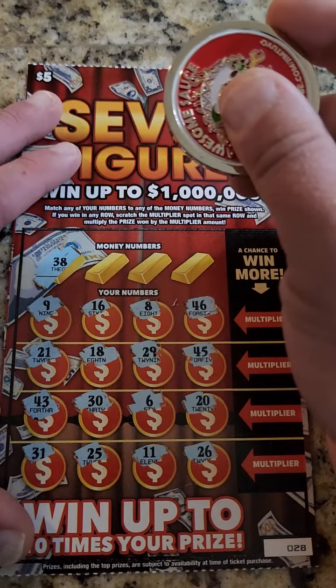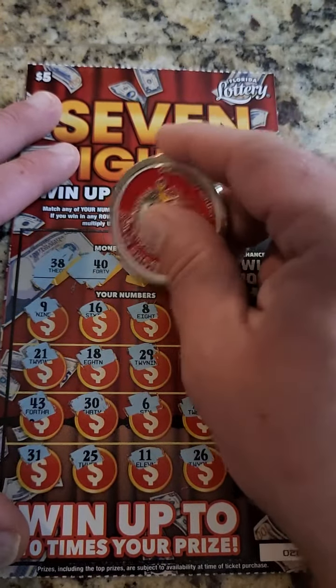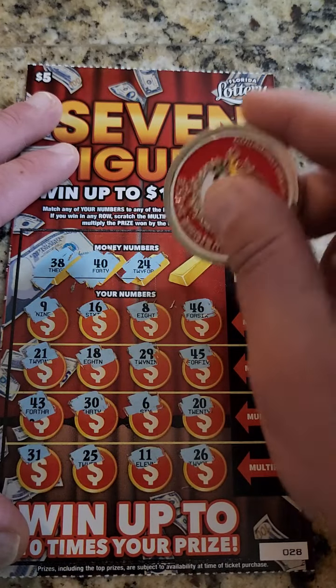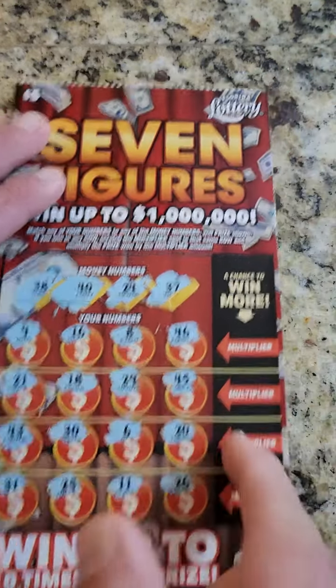So you're looking for a 38 — do we have it? No, no 38. We're looking for a 40 — do we have a 40? No. We got a 20 and a 30. Next up, a 24 — do we have a 24? No. Last but not least, a 37 — do we have a 37? No.